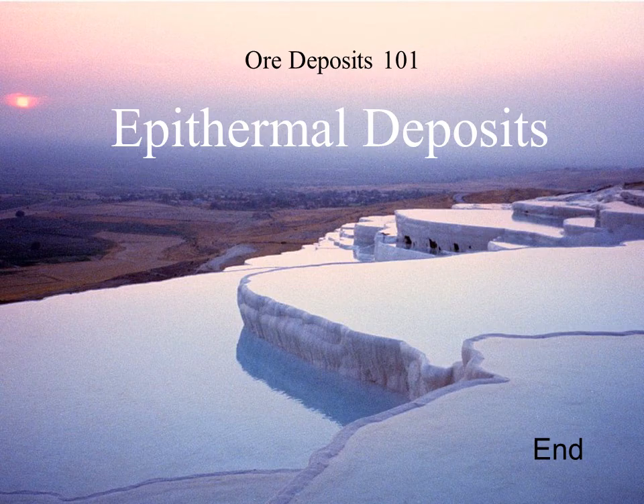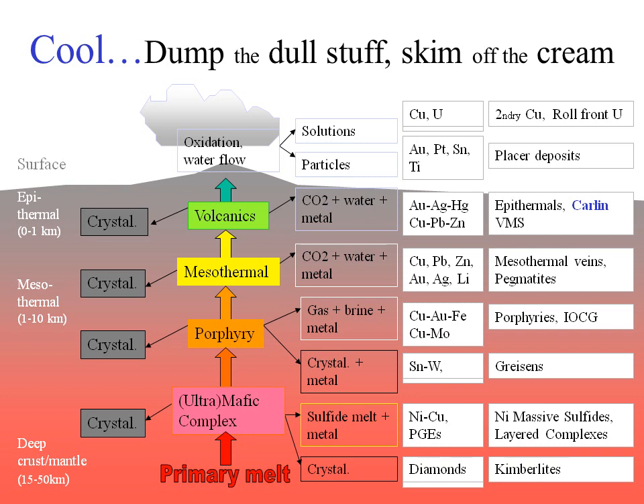That's the end of this talk on epithermal deposits. In the next talk in this series I'll cover another group of hydrothermal gold deposits that formed at shallow depth — the Carlin-type gold deposits.